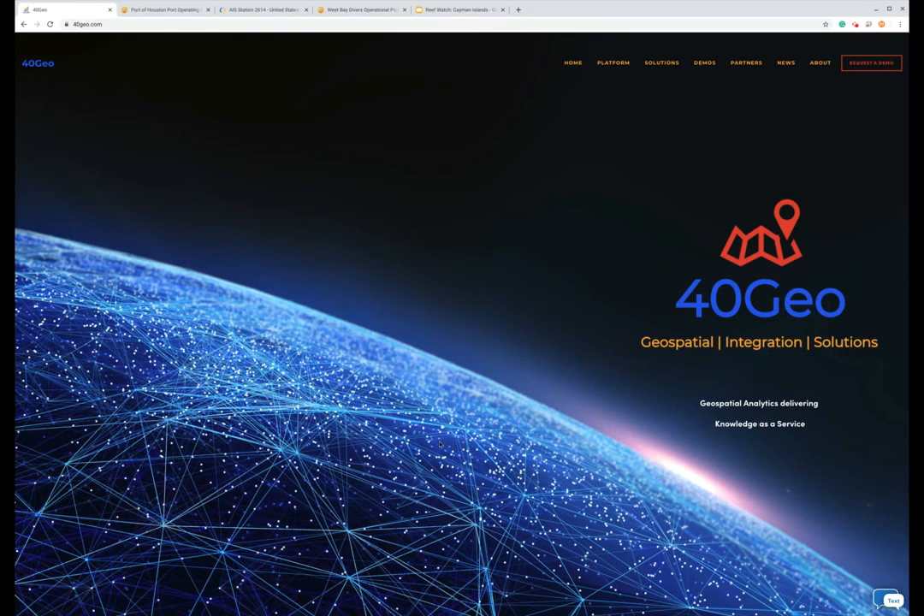Hello, my name is Keith Fraley, co-founder and president of a company called FortyGeo. We're here to talk to you today about the work that we've been doing in and around some of the Caribbean islands with regard to reef preservation and some of the analytics that we can draw from monitoring the movements of vessels in and around those areas.